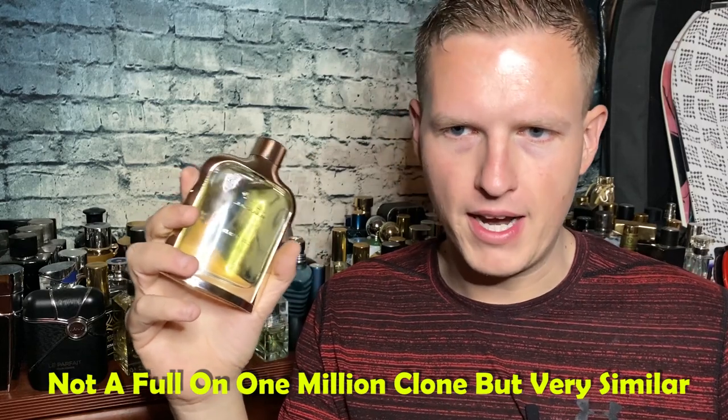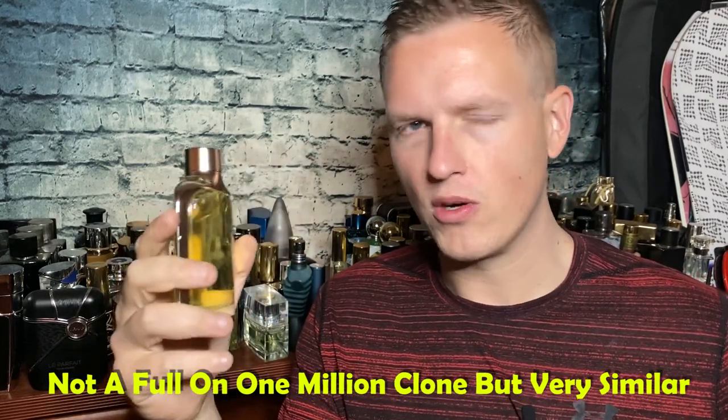To be honest, 1 Million doesn't smell that bad, especially for something so cheap. If you're going to get a 1 Million style smell for 12 to 14 dollars, I think that's pretty good. I sprayed it against a few other 1 Million clones that I had. This one seems to have a little bit of a Perry Ellis M style vibe as well — I would say it's about 80% 1 Million and 20% Perry Ellis M.